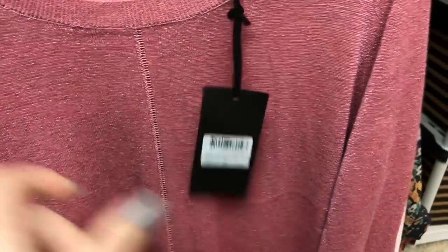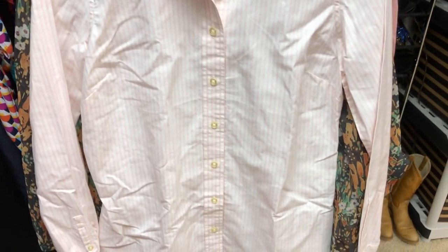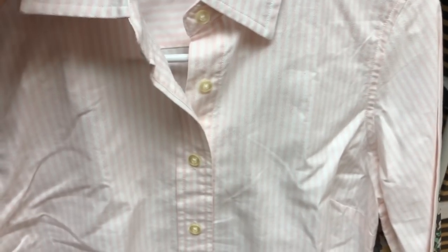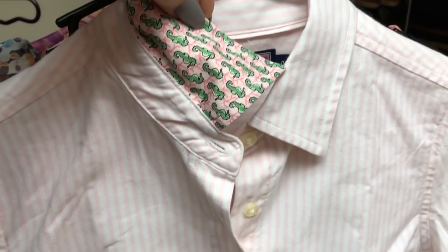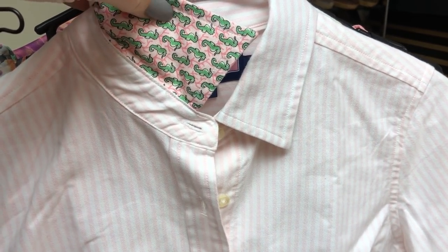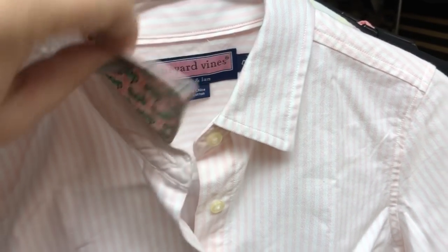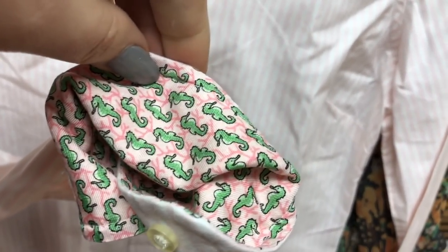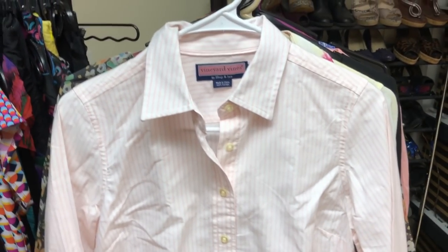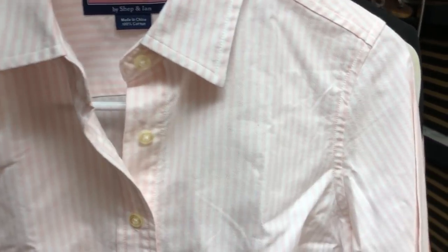It was retail for $115. Then this is a Vineyard Vines button-up shirt. What's funny is on their website they don't show any real details, so that's the worst part of shopping there. But this shirt has silk underneath — not all of their shirts have this. The ones that do retail for a little more. Underneath the collar and on the inside of the sleeves they have silk details with little seahorses. I've never resold one that has that, so I'm going to see if it'll sell for just a little more.